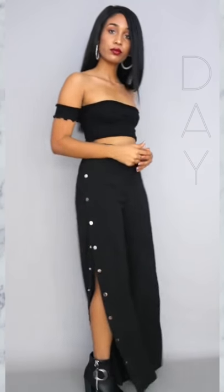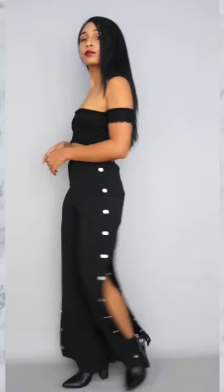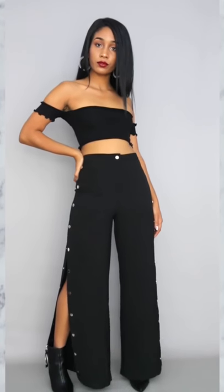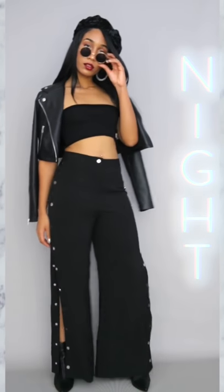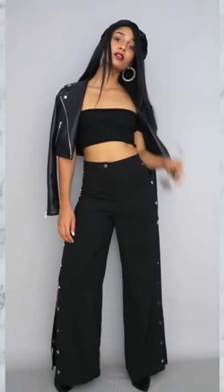The first daytime look is this off-shoulder crop top that I got from Yoins and I paired it with these track pants and booties. For the nighttime look I switched it up by adding a faux leather jacket, a beret, and some sunnies for the Aaliyah vibes.